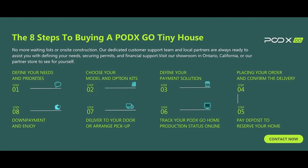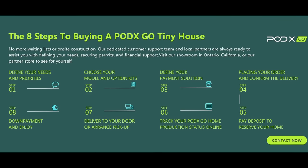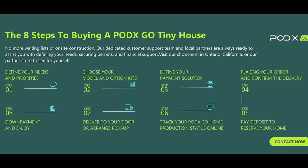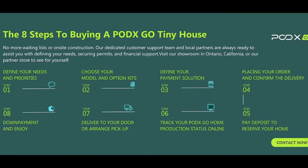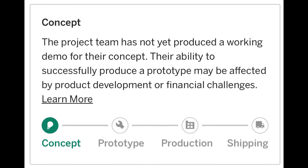If you want to get one of these, they've got an infographic on their website that keeps the process simple. Step one: define your needs and priorities. Step two: choose your model. Step three: decide how you're going to pay. Step four: order and confirm delivery. Step five: pay a deposit. Step six: track production online. Step seven: delivery or pickup. Step eight: payment and enjoy. Everything is designed in California but manufactured in China. They've got a crowdfunding campaign on Indiegogo listed in concept phase, but it says they're available in 90 days.